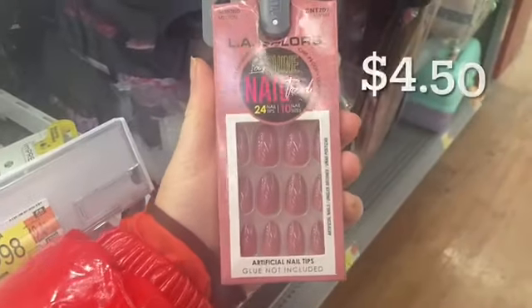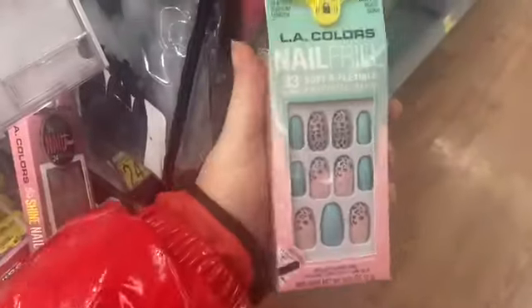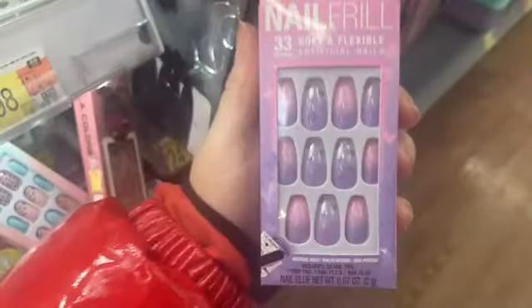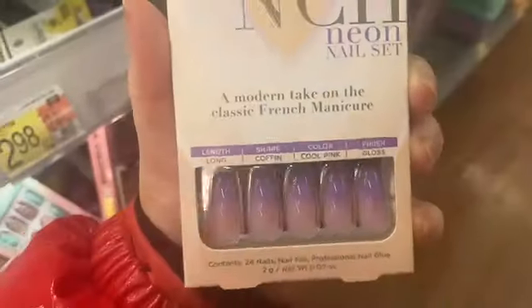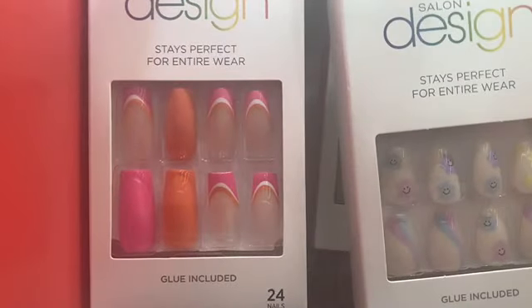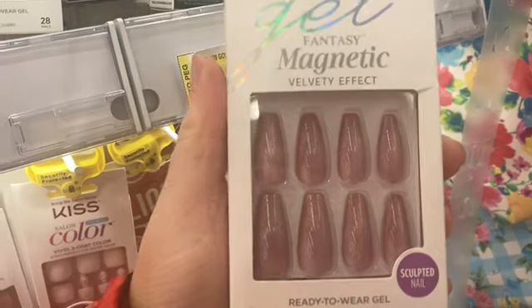They had a few good nail sets at Marshall's, not a lot, so let's head to Walmart. I love how affordable LA Color nails are — they are under five dollars. I think they're underrated but they're really good quality. Every time I turn around, Kiss has a new collection, but I'm loving this design collection. I can't keep up — y'all, they got too many new nails coming out.